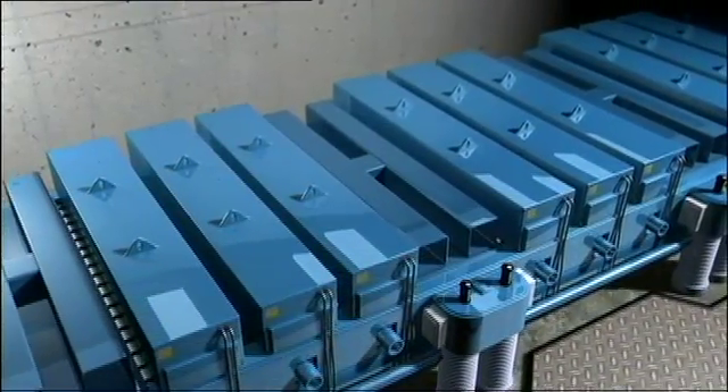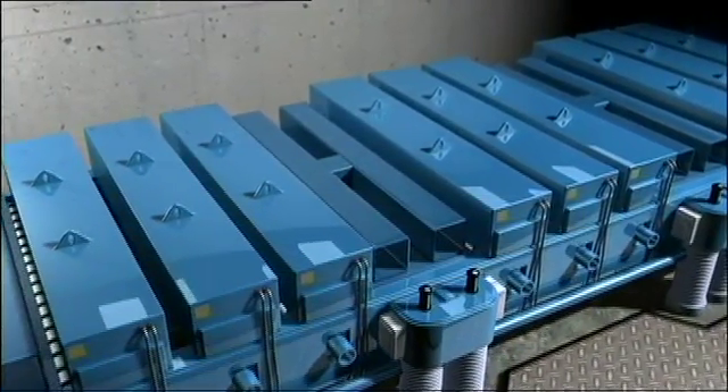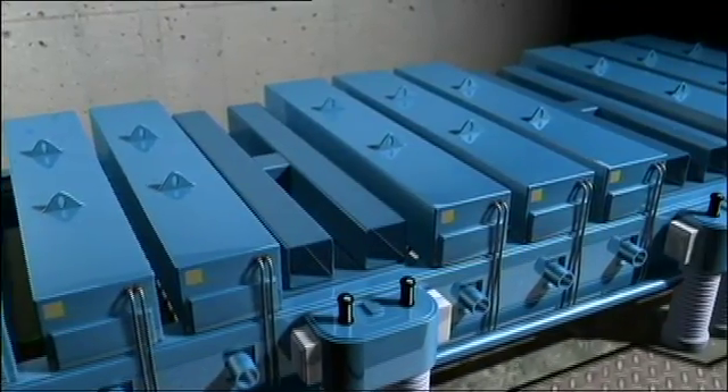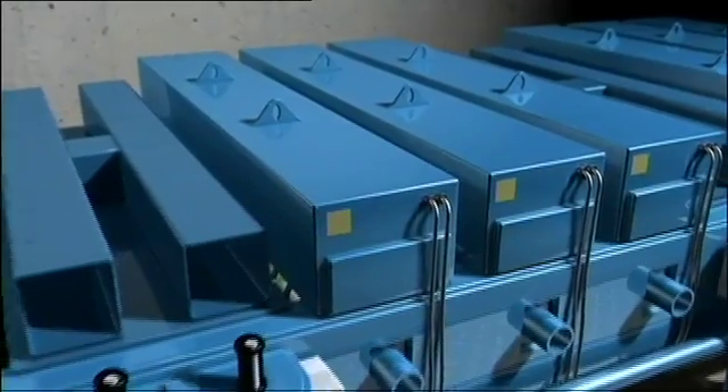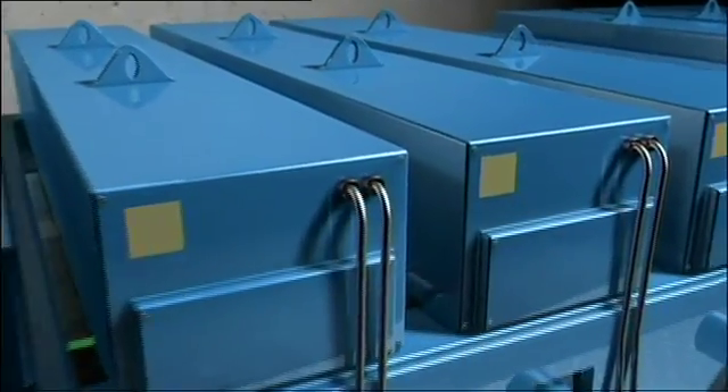In the coating plant, after the glass is washed, the lites are coated in a process called sputtering. This process deposits a thin film of metallic and non-metallic elements on the glass.